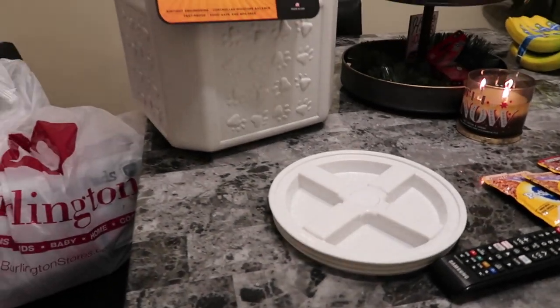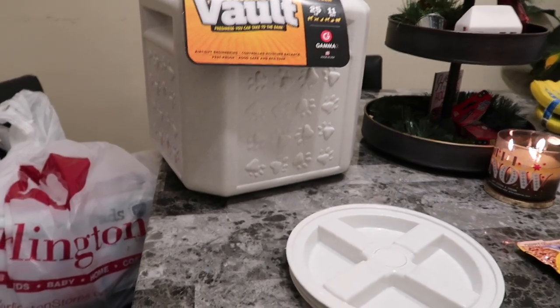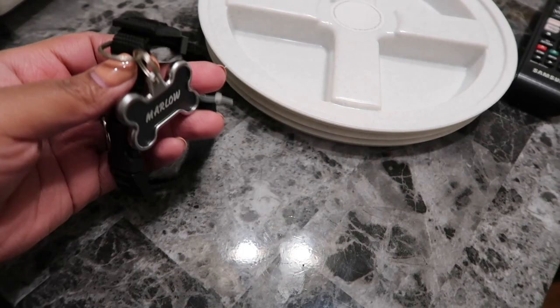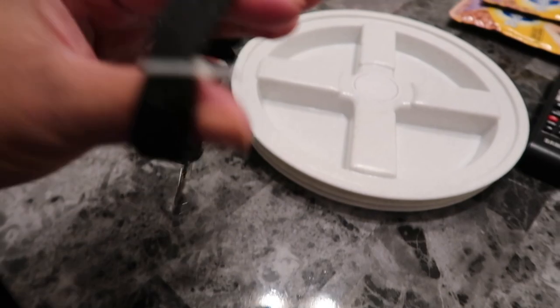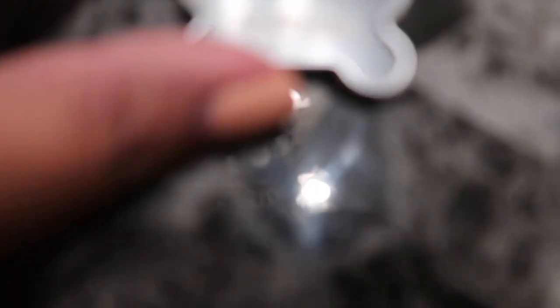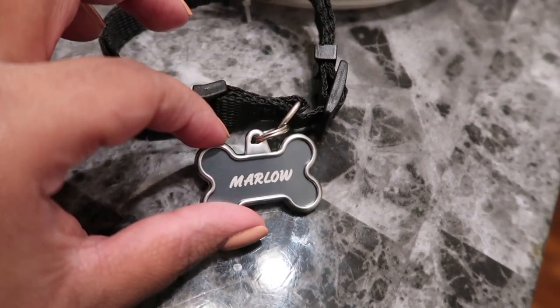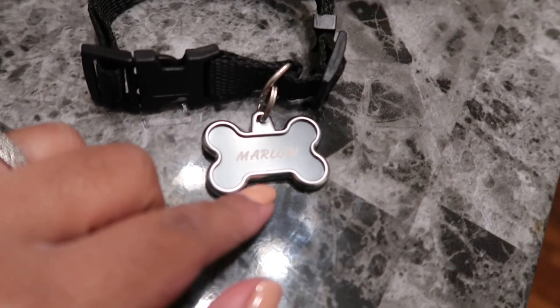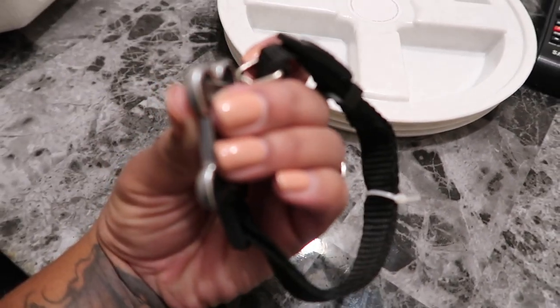So I showed you guys the puppy, so I'm going to go ahead and show y'all some of the stuff that I got for him. I got him some stuff yesterday — well, the day before yesterday — and then I got some stuff today. First thing I'm going to start with is his dog tag. I put it on this collar that I got from Dollar Tree but it's still too big, and it's an extra small. It says his name, which is Marlo, and I got it from Petco. It was only $10, and on the back I got my number and my name — I just don't want to show it on camera.